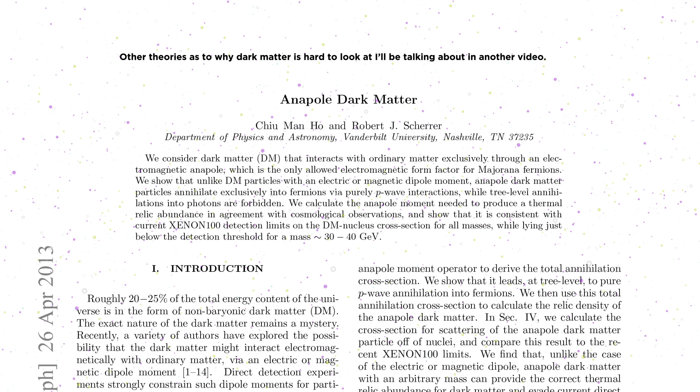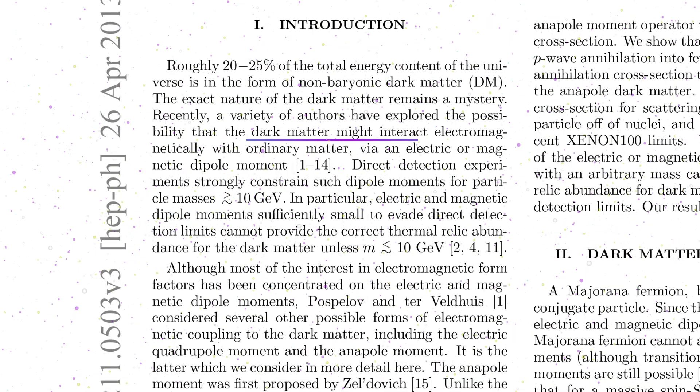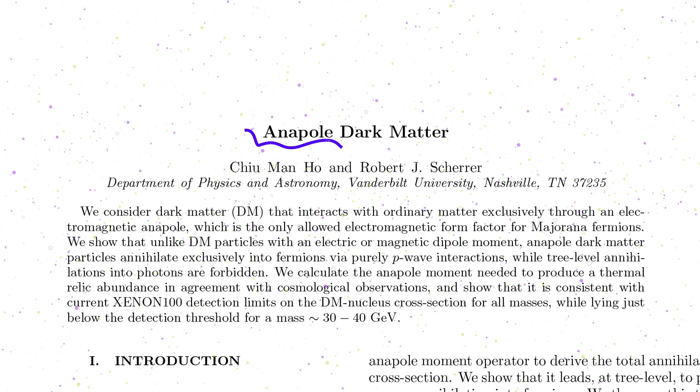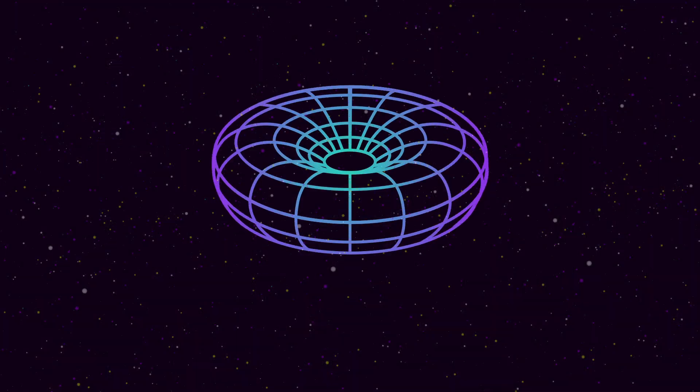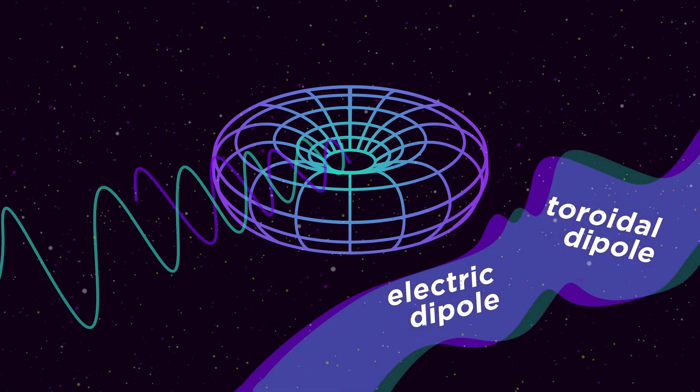A 2013 paper by Hohenscherer says dark matter could be a kind of particle that has a rare electromagnetic field called an anapole. Although this idea was first proposed about 50 years ago. Because of its shape and how its charges are distributed, the electric and toroidal dipoles produce electromagnetic radiation that cancel each other out.